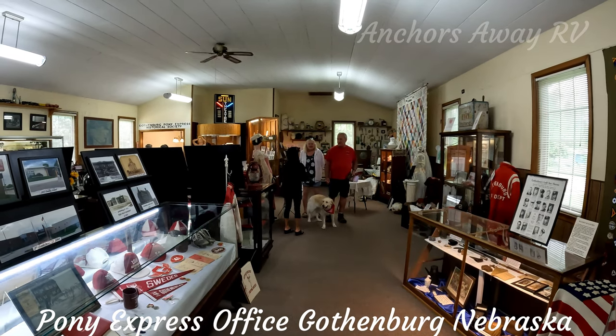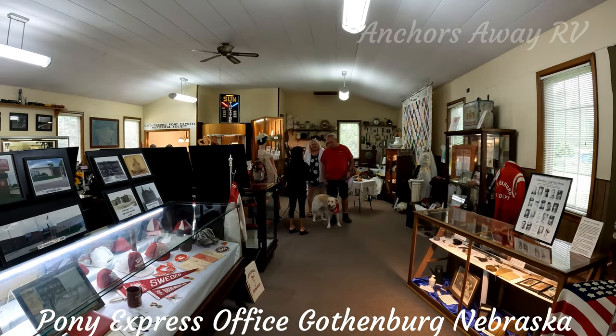Janie misses her dog, so every time there's a dog around, Janie zeroes in on it.